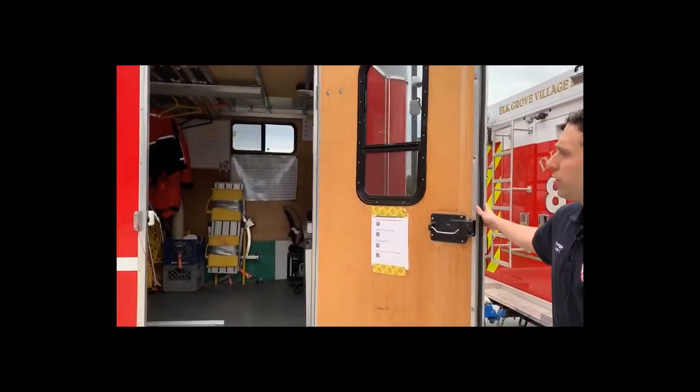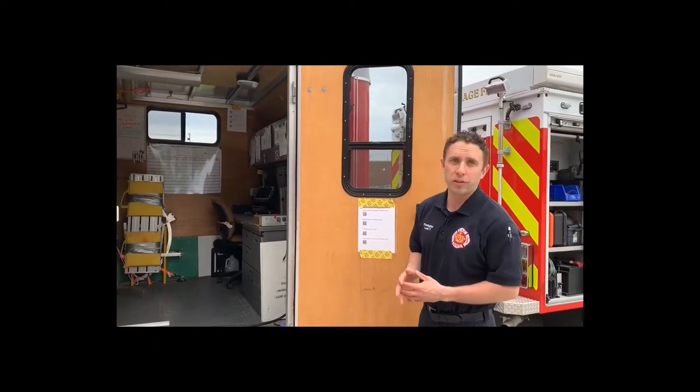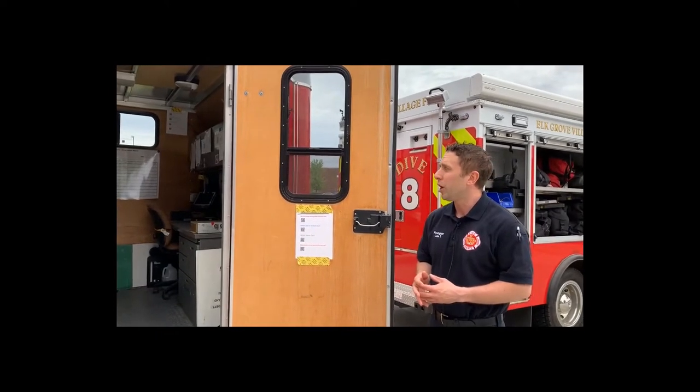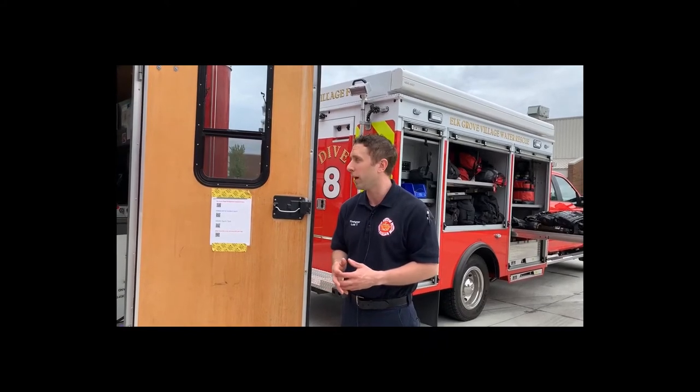Inside, we can use this trailer to dress and undress in inclement weather — it's air conditioned and heated if we need it. We also run our sonar ops out of this trailer. Elk Grove Village has the capability to run a side scan sonar or a sector scan. The side scan looks like a missile and we can tow it from a boat to cover larger areas at once looking for an object or a victim. Many times we are called by police who are looking for evidence in the water, or unfortunately, we have to look for swimmers, divers, ice fishermen, or snowmobilers that may have gone through the ice or been involved in some kind of fishing accident.